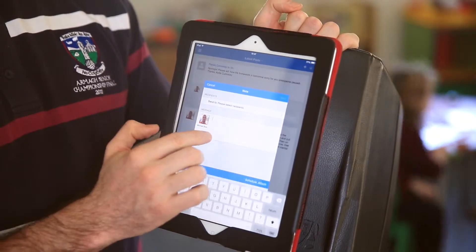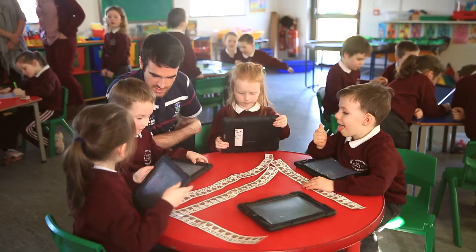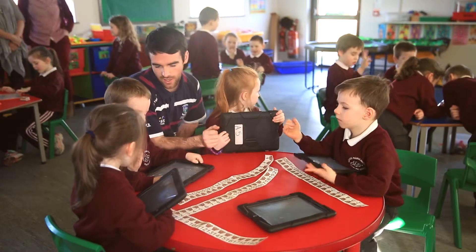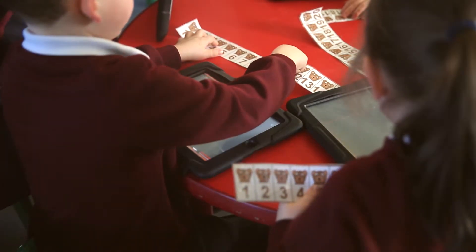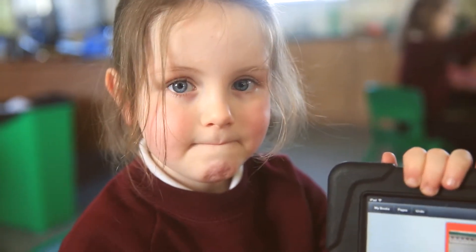We've been very lucky on our journey in developing ICT through our school in that we have this resource called the AMA Centre. They're there at beck and call, supporting you as a school. If you know what you're doing, the AMA Centre are there and they are there to help you. And it's been an absolute blessing for us.